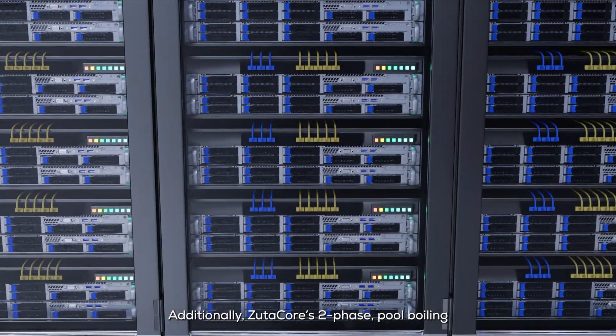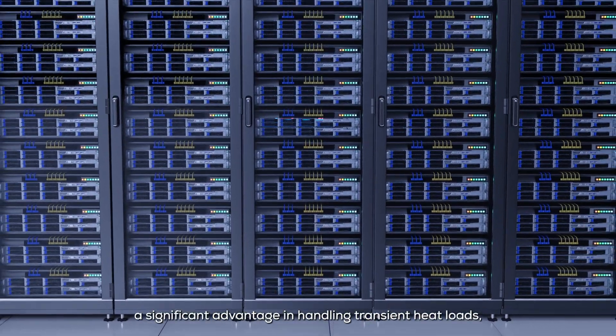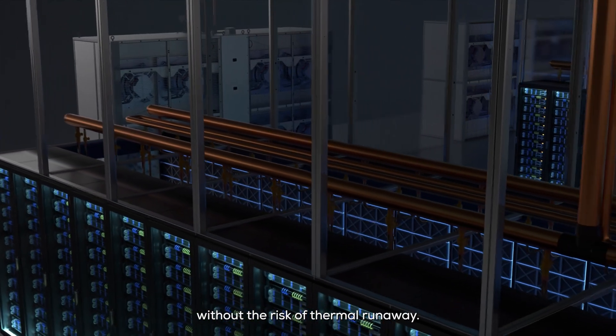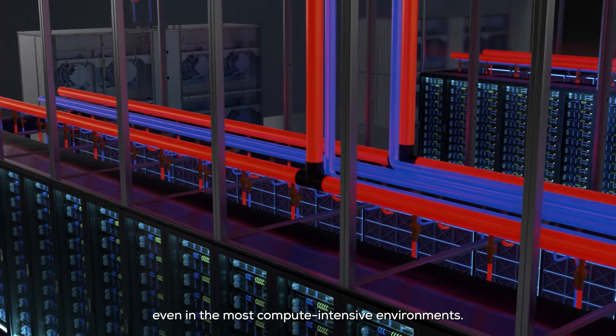Additionally, ZoodiCore's two-phase pool boiling architecture provides a significant advantage in handling transient heat loads, ensuring rapid response to dynamic computing demands without the risk of thermal runaway. This enables efficient cooling even in the most compute-intensive environments.